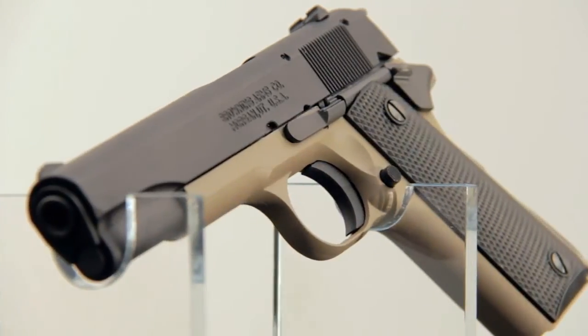Welcome back to Gallery of Guns. In this segment we're going to look at a scaled-down auto-loading pistol that's the spitting image of a great American classic.